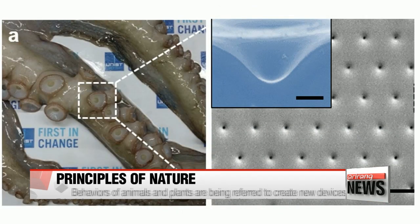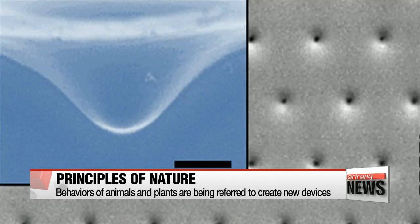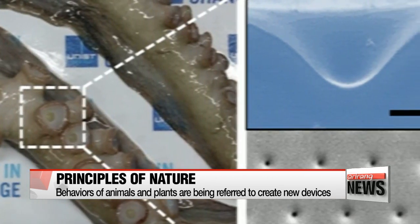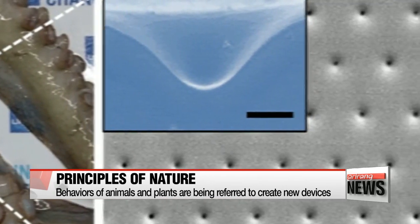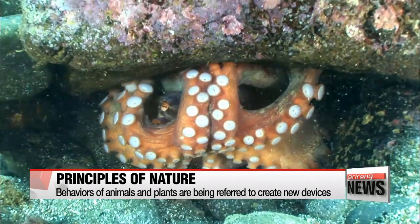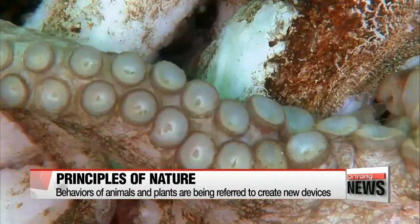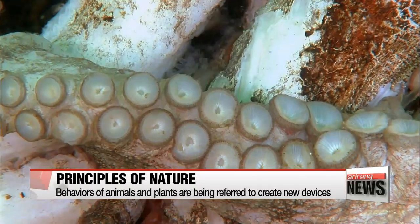Scientists also developed a smart adhesive pad that has the shape of the suckers of an octopus. The pad contracts when the temperature surpasses 32 degrees Celsius, making it possible to stick to another object. There are several possible uses, including as a medical adhesive and attaching wearable devices on robots.